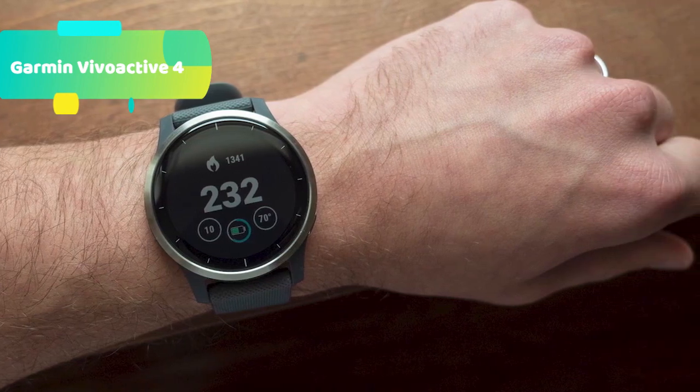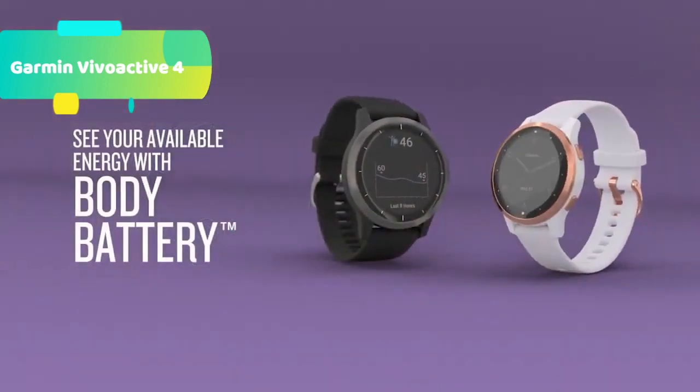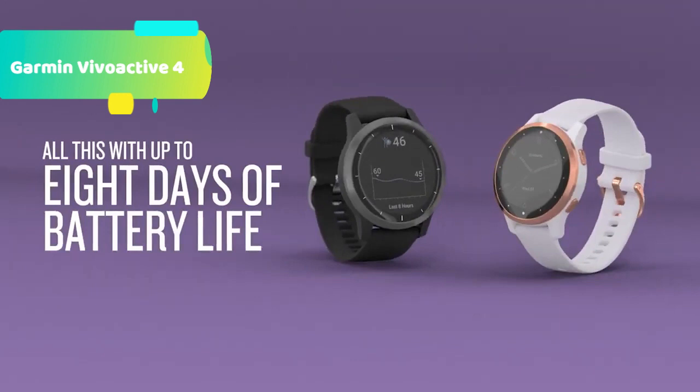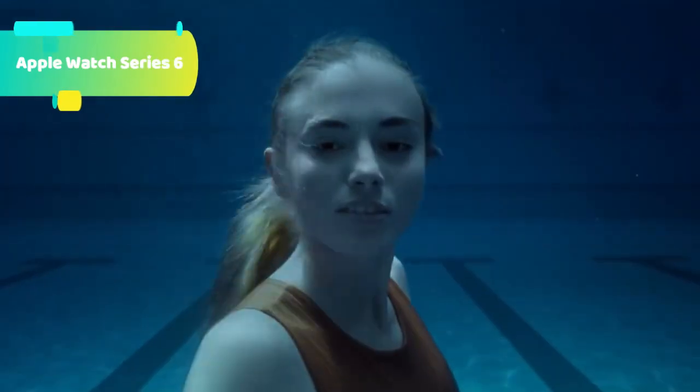Stress Tracking lets you see if you're having a calm, balanced, or stressful day, and relax reminders will prompt you to do a short breathing activity.